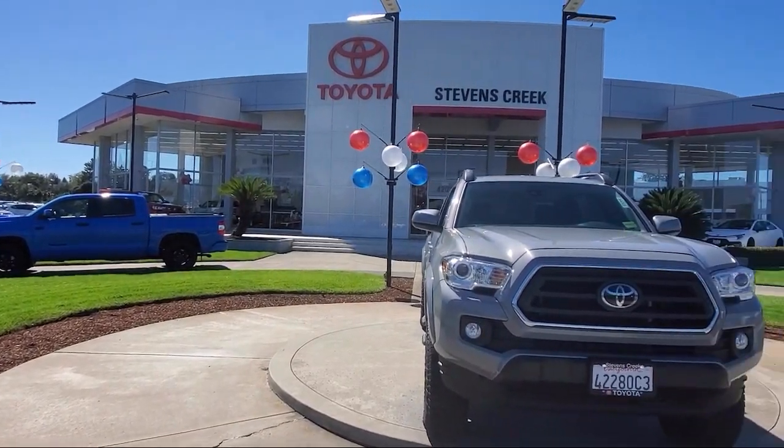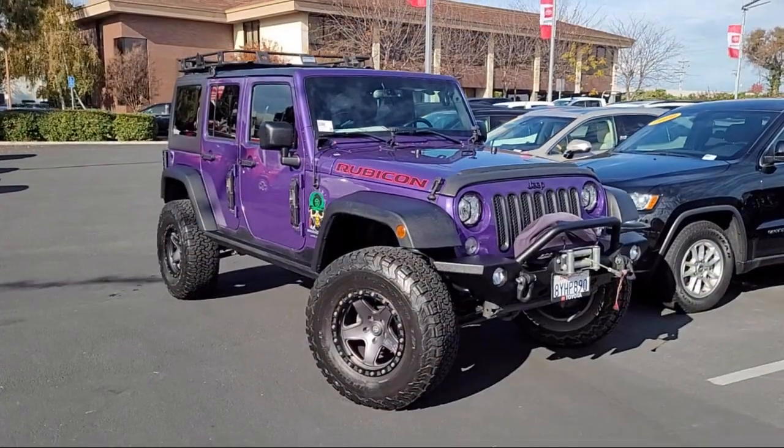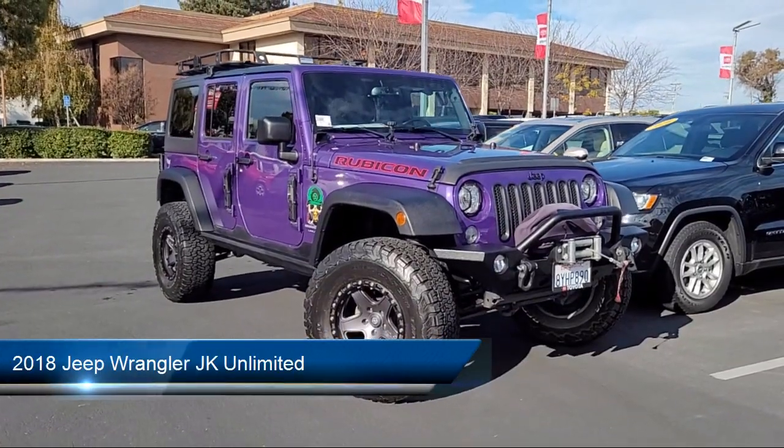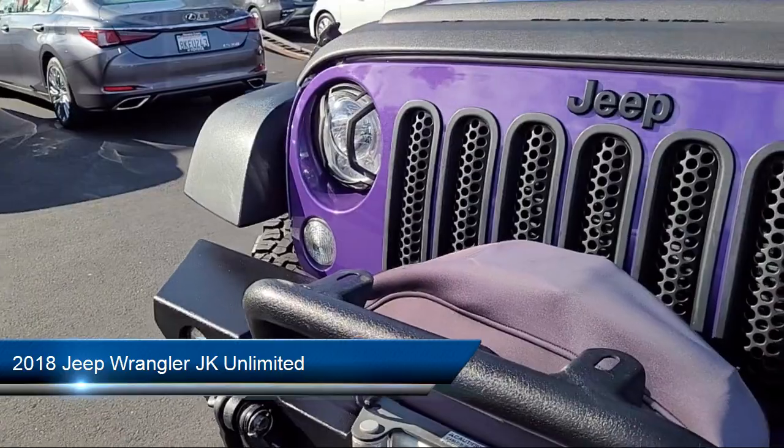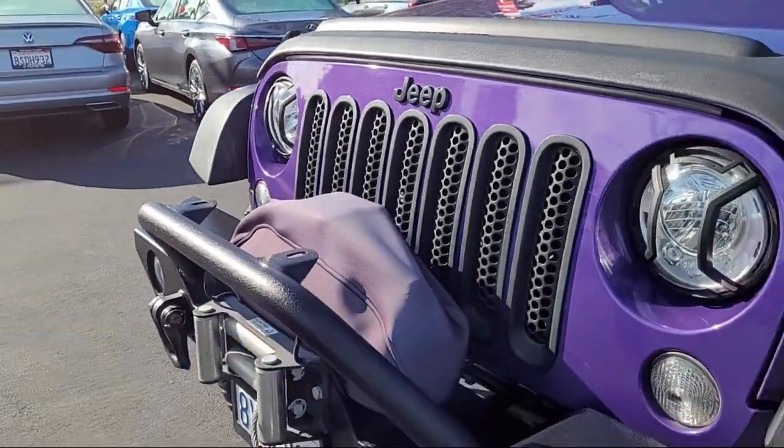Welcome to Stevens Creek Toyota, and here's a look at another one of our great vehicles for sale. It comes equipped with LED headlights, tow hooks, keyless entry, and auxiliary audio input.